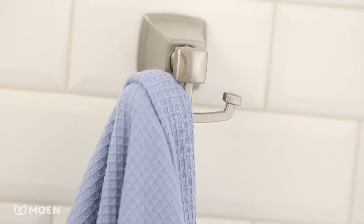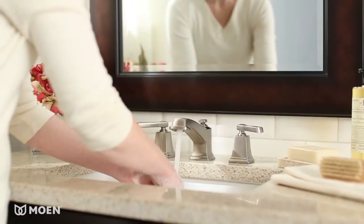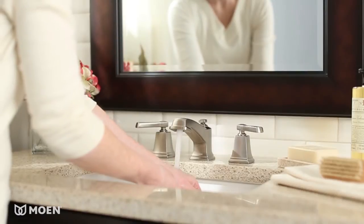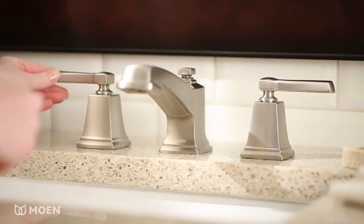BoardWalk also has a complete suite of matching shower and bath accessories to complete your bathroom look. Like most Moen bathroom sink faucets, BoardWalk meets EPA WaterSense criteria, assuring you can conserve water without sacrificing performance.